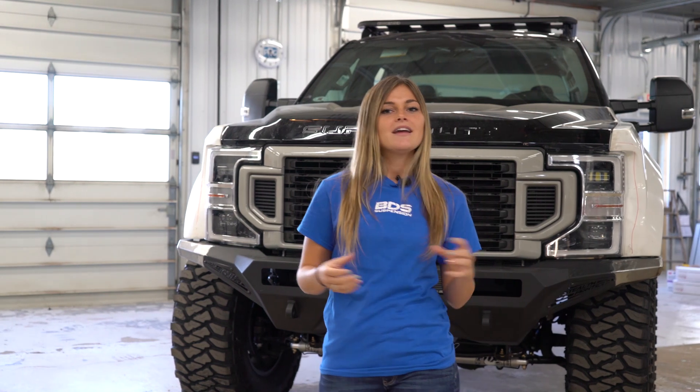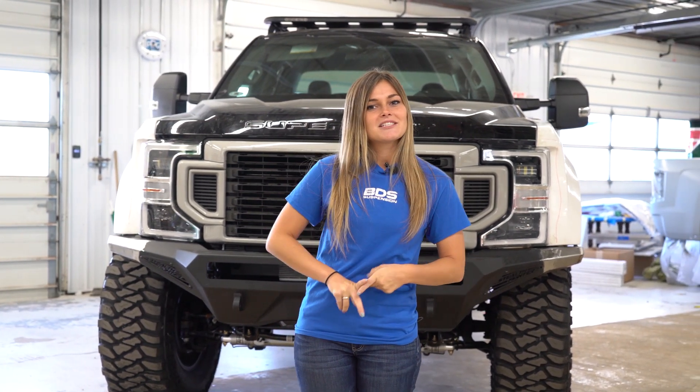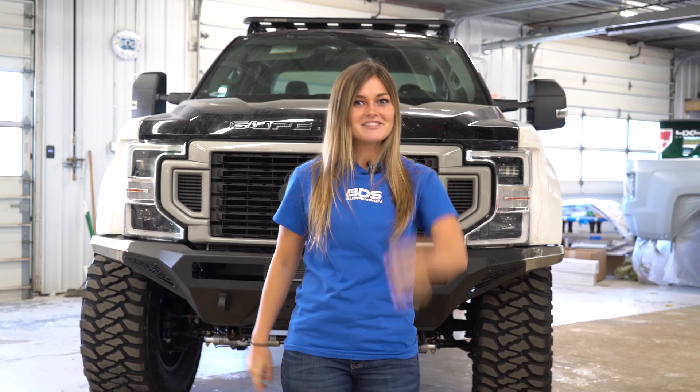While the truck is at the paint shop, our team is going to be back figuring out how to tackle putting this truck back together and adding all the accessories so that this truck is ready for its debut in the Ford Booth at the 2019 SEMA Show. To stay up to date, be sure to follow us on Facebook, Instagram, and YouTube, and we'll see you later.